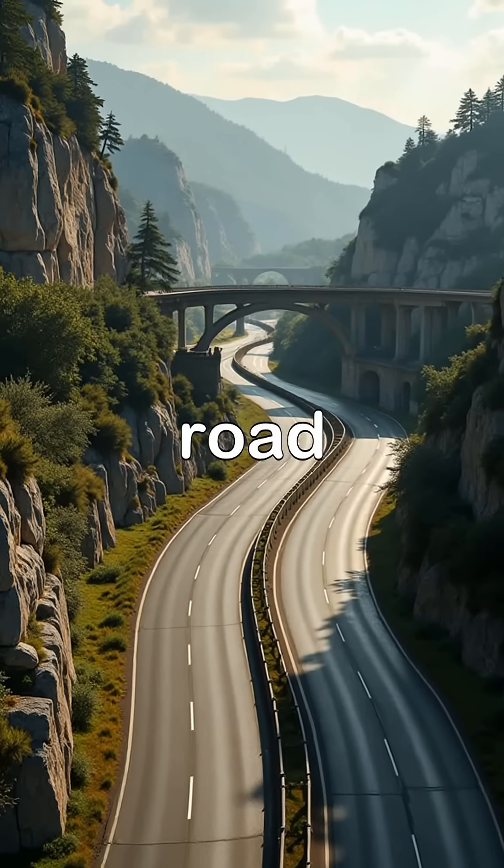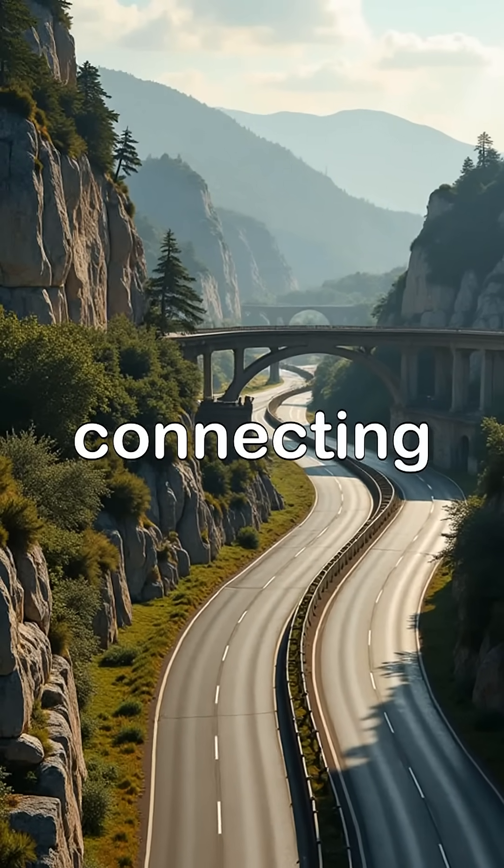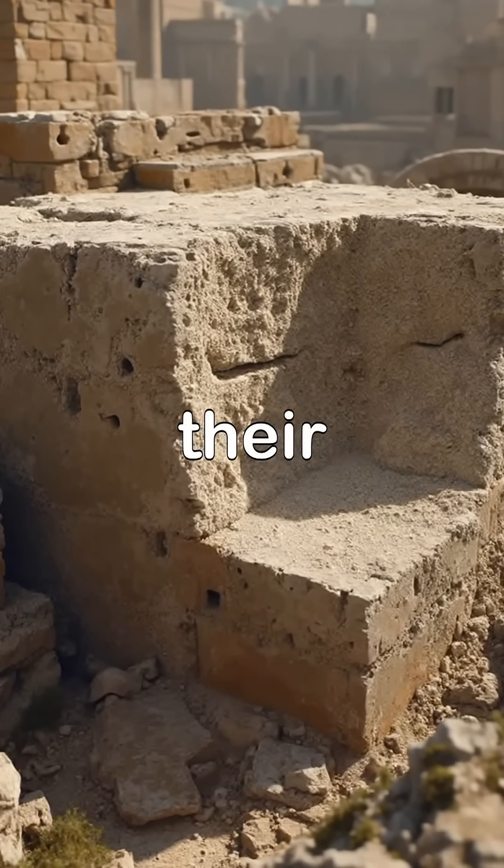Next, the vast Roman road network — over 80,000 kilometers of paved stone connecting every corner of the empire — so well built that many modern highways still follow their ancient paths.